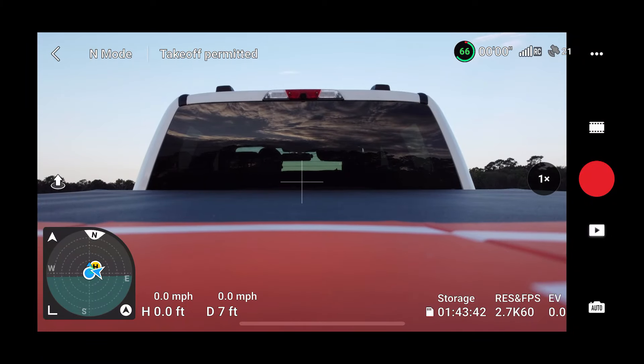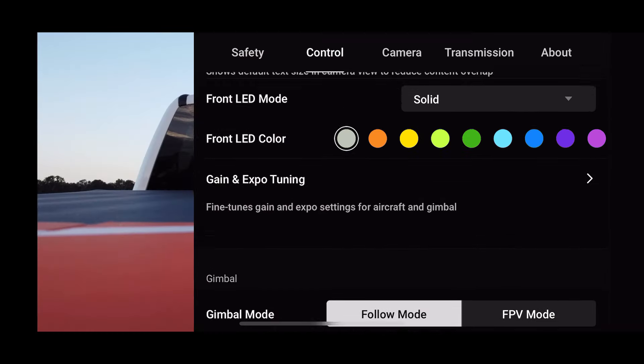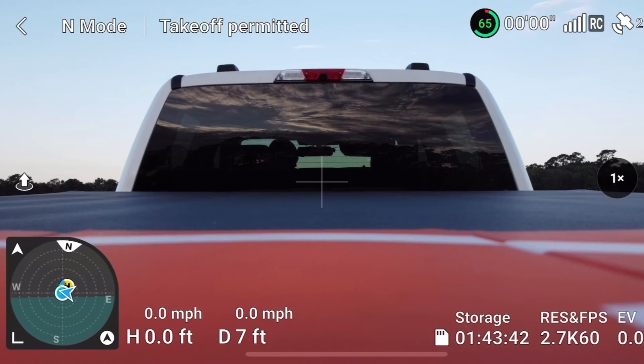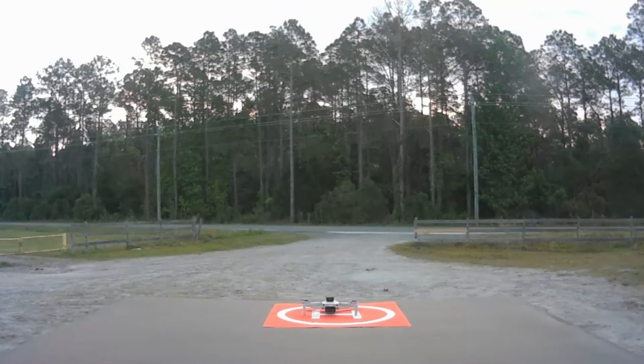We've got 21 satellites — she gained them pretty fast. Checking the screen for large text. It's under Control. That looks a lot better on the screen — now I can actually see what I'm seeing. All right, enough joking around. Let's get Rose started up. Look how steady she is — she's low too, so if she's getting any updraft, it's not affecting her at all. That's about as good as I've ever seen her hover. Let's get her up in the air.